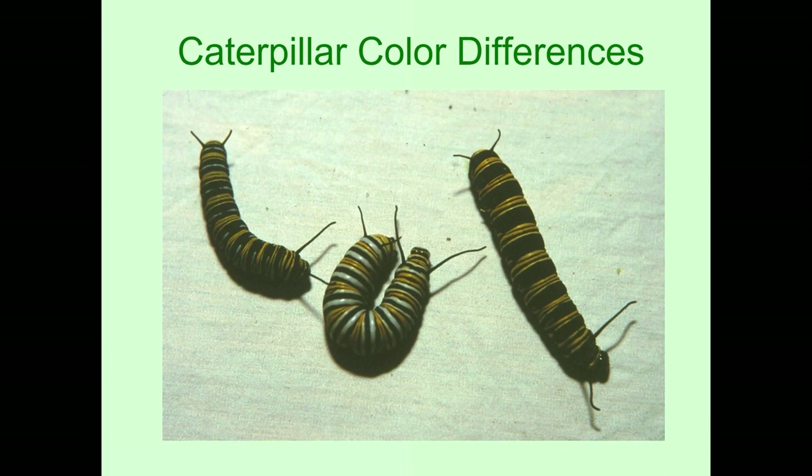Not all monarch caterpillars look totally alike. The middle one is the typical one. On the left you have one where the white is largely gone. On the right you have one where there's no white at all. But they will all change into a typical looking monarch butterfly.